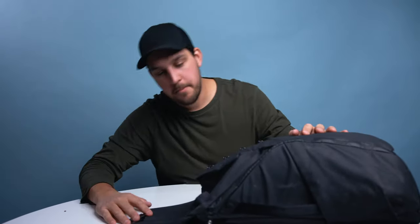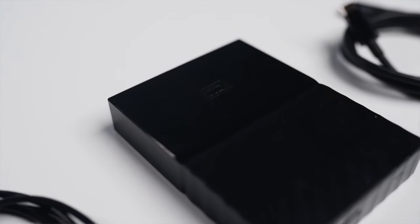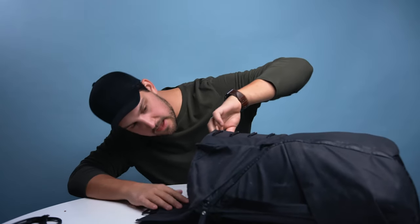The top pouch is a bit of a gong show — the compartment flap helps a little but it can get messy. This is where I keep all my accessories. I've got my hard drive — a WD 4 terabyte — which holds most everything for a long time, with backups elsewhere. There's a USB-C to USB 3.0 adapter so I can plug it into my MacBook, and a USB-C charger for the Ronin S, GoPros, and things like that.